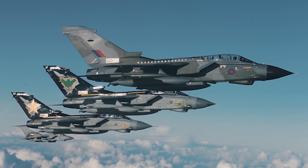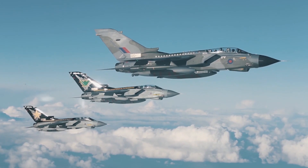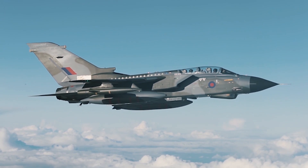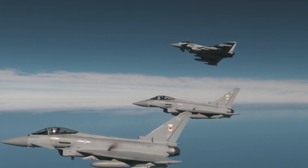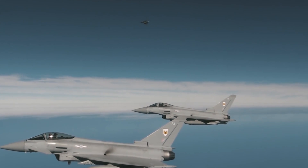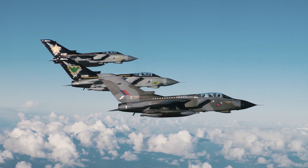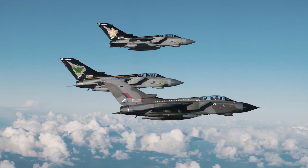The Tornado remains a potent and capable strike fighter even today, but it can no longer compete with the most modern fighter and air defence threats. The roles fulfilled for so long by the GR4 in RAF service are now being taken over by the more modern, capable and multi-role Eurofighter Typhoon, as well as the RAF's latest strike fighter, the stealthy F-35. Nonetheless, the Tornado will be much missed in RAF service, and its legacy of flexibility and combat effectiveness stretching across decades will be a hard act to follow.